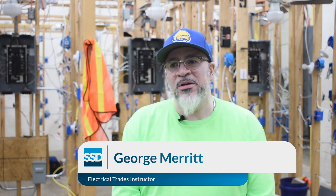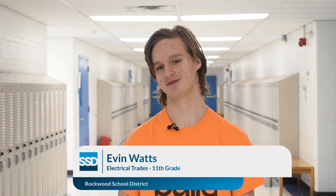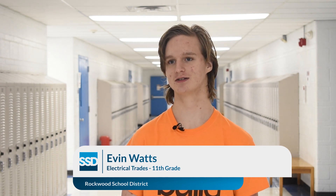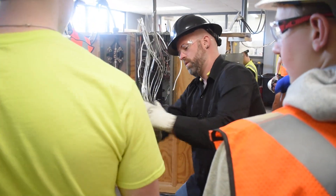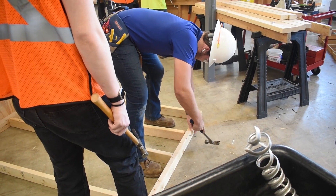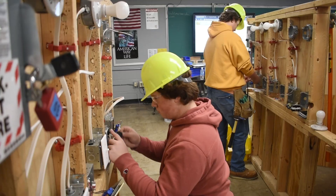We're looking for individuals that just want to work with their hands — we're looking for thinkers with good math skills. Everyone in the classroom is working on something a little bit different: some kids are working on single-pole switches, three-way switches, others are learning how to wire a bathroom, but all of us are doing similar things like trying to wire a light, an outlet, or a fan.